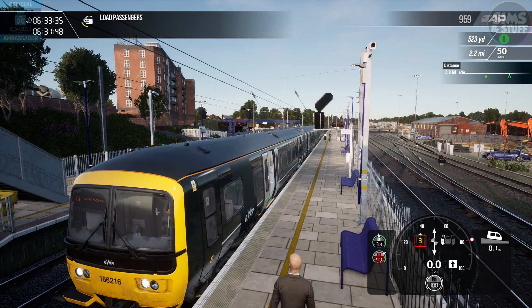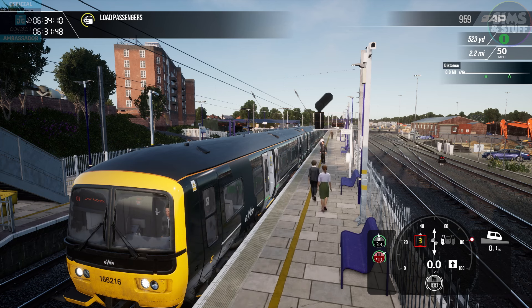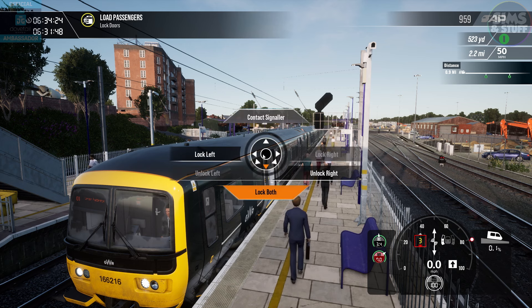We're only running a couple of minutes late — it's okay, honestly it's okay. Passengers are now being loaded and unloaded, because that's what they're doing — loading on and unloading off. Although no one seems to be getting on or off. We're taking our time to lock the doors.